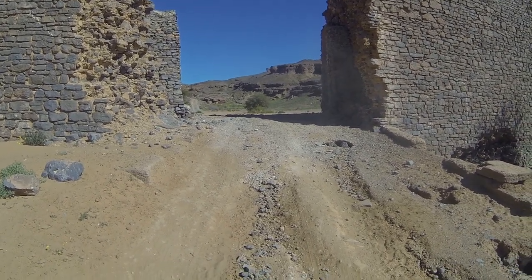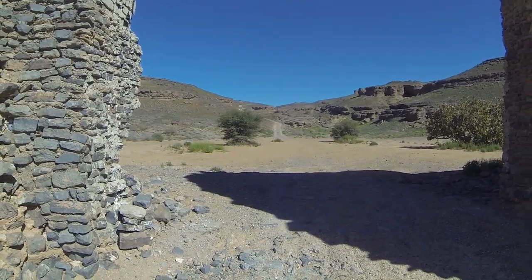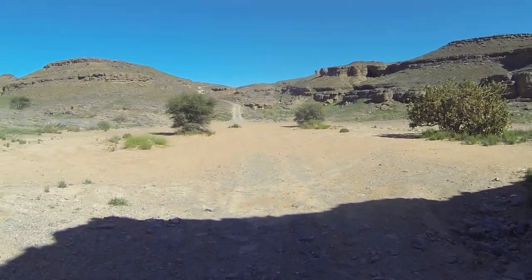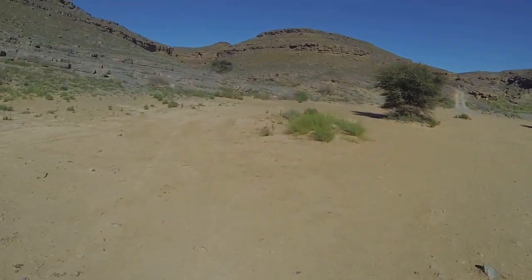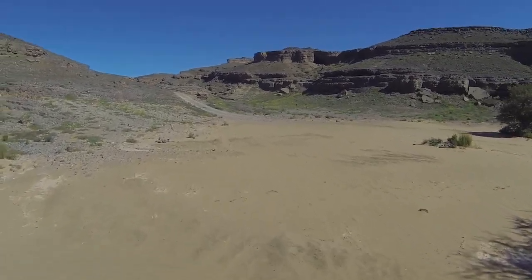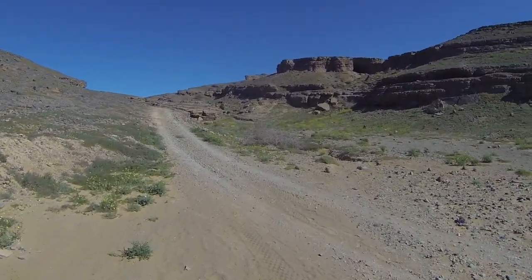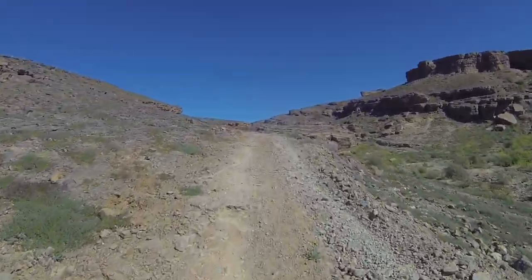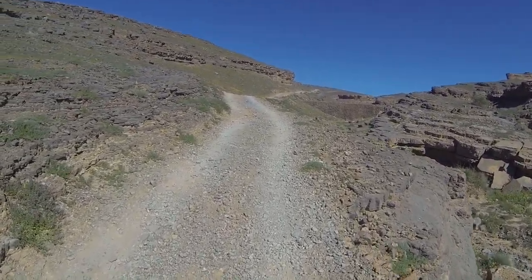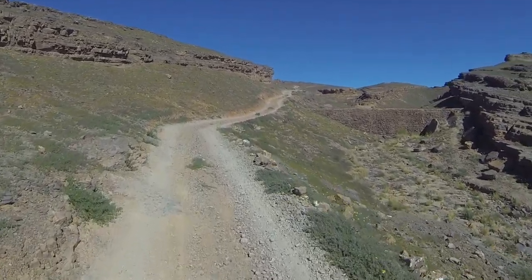It's a bit difficult to get through here. The last time I came here this was flooded. This wall acts as a dam to collect water.